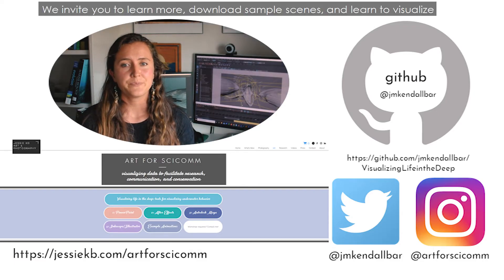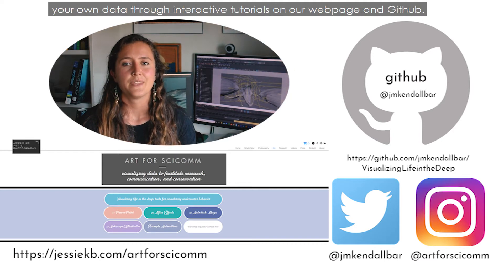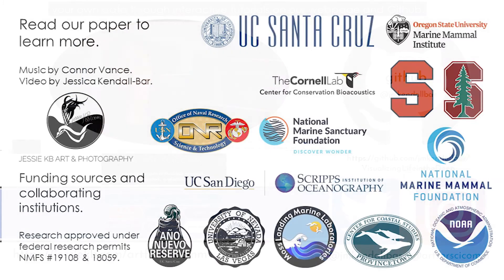We invite you to learn more, download sample scenes, and learn to visualize your own data through interactive tutorials on our web page and GitHub. Thank you!